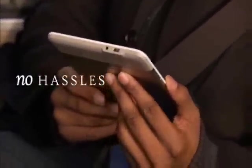No annual contracts, no monthly bills, no hassles. You can also take Kindle with you when you travel abroad and use Kindle's international roaming in over 100 countries.